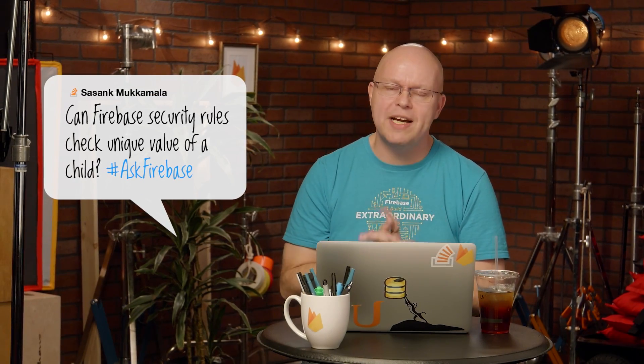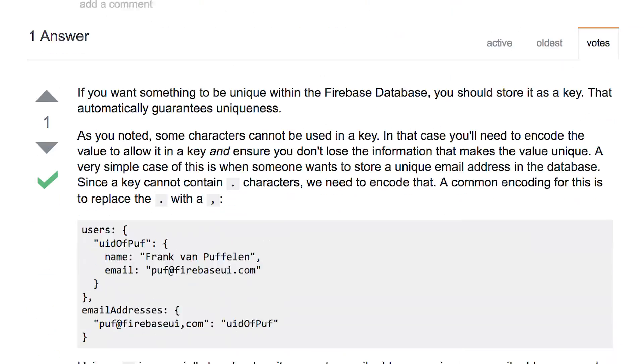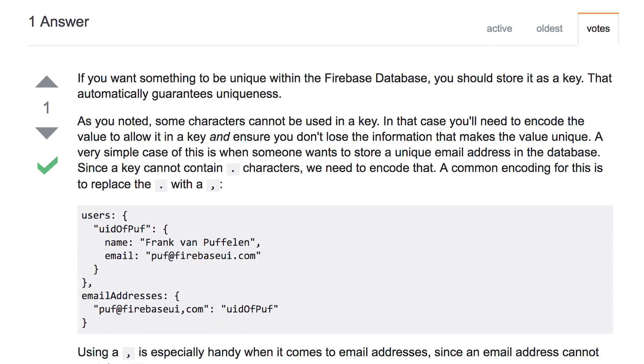Next question is from Stack Overflow again, and it's from Sasank. Sasank has a question that we get regularly: can I use Firebase security rules to check for unique values of a child? Let's have a look at the question on Stack Overflow. Sasank wants to check whether URLs are unique in the Firebase database. And the answer is, well, you sort of can't. Firebase cannot check whether a value is unique, because values are lower in the tree.